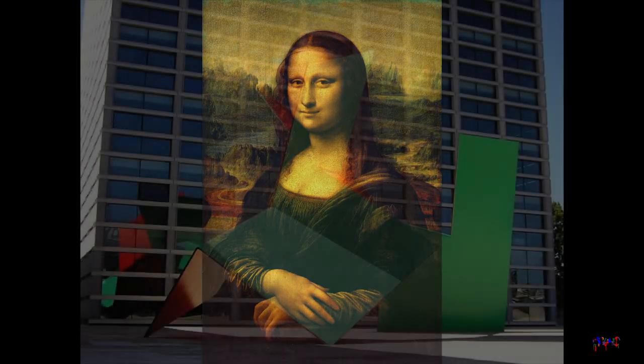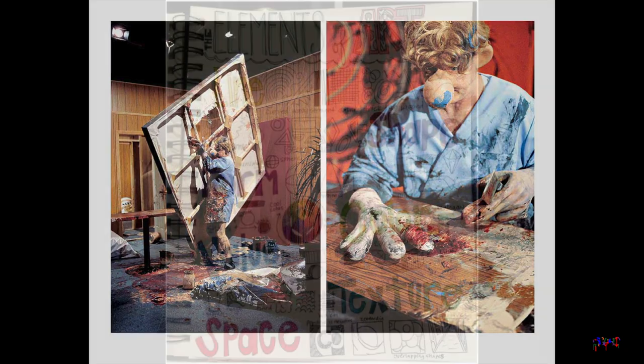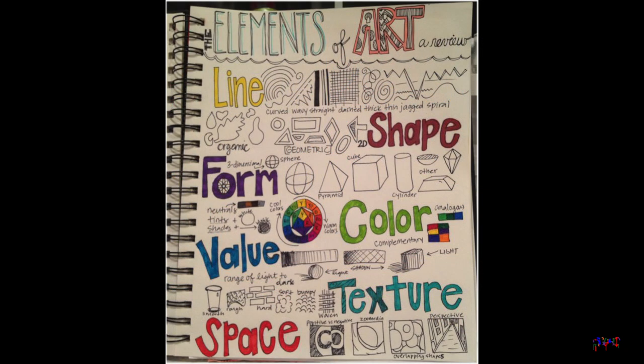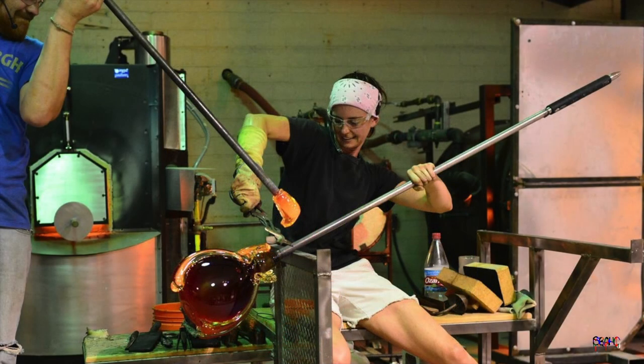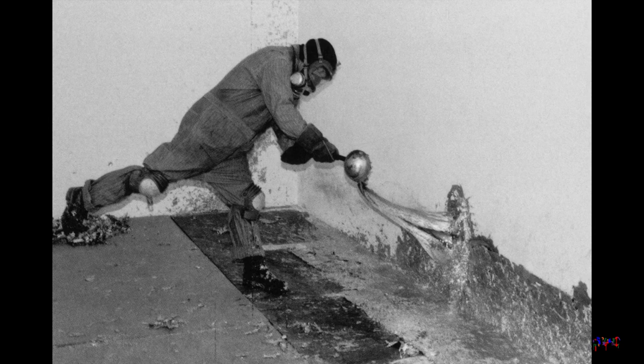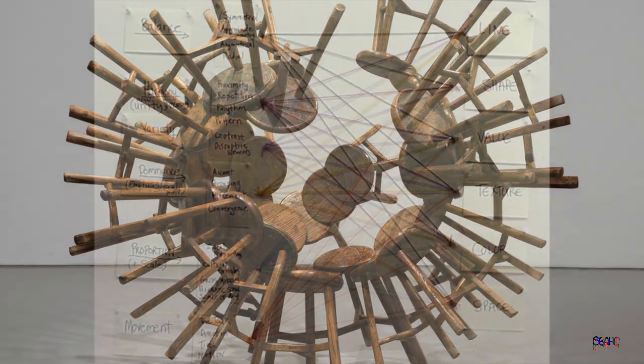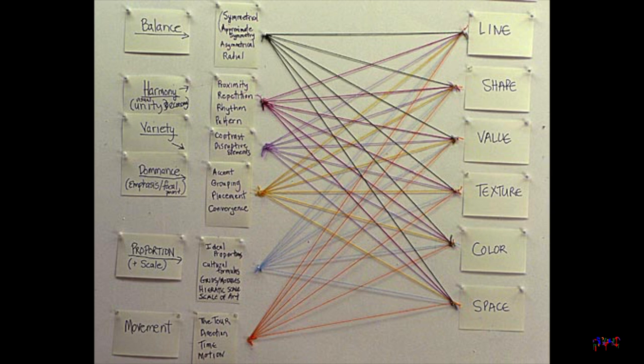No matter the genre or style, an artwork generally has a physical form. Some of the elements that make up this form include things like line, shape, color, and so on. There are other things like time and materials that also make up the form of the artwork. Of course, these elements need to be arranged in some way to express an idea or experience. How these elements are arranged is called composition.